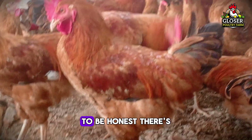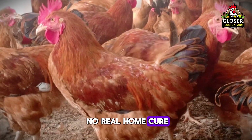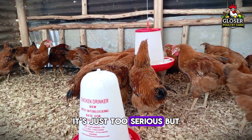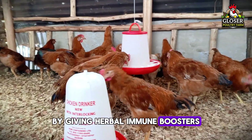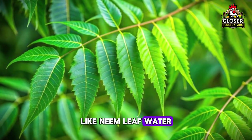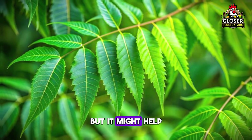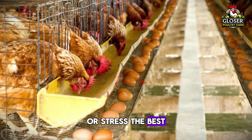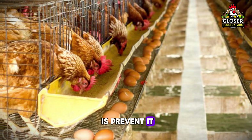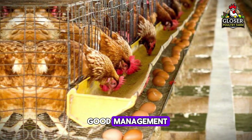Let's talk about home remedies. To be honest, there's no real home cure for bird flu — it's just too serious. But you can help your birds stay stronger by giving herbal immune boosters like neem leaf water. It won't cure the disease, but it might help healthy birds fight off minor infections or stress. The best thing you can do is prevent it through strict hygiene and good management.